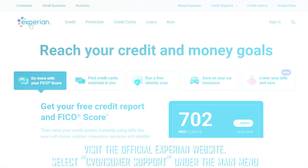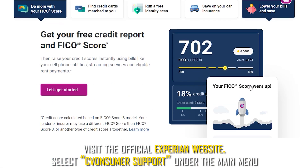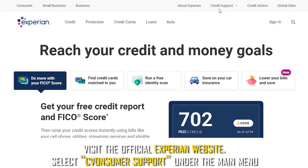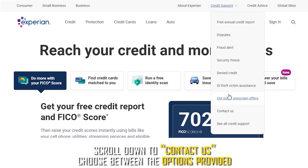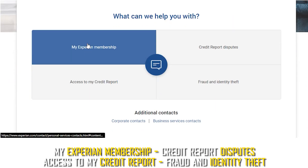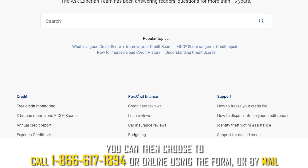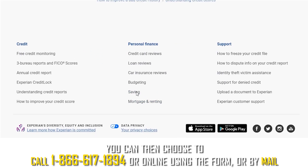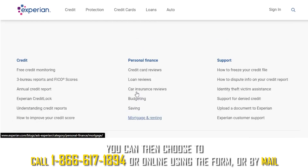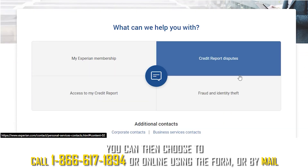Experian. Visit the official Experian website and select customer support under the main menu. Scroll down to contact us and choose between the options provided: My Experian membership, credit report disputes, access to my credit report, or fraud and identity theft. You can then choose to call 1-866-617-1894, or contact online using the form, or by mail.